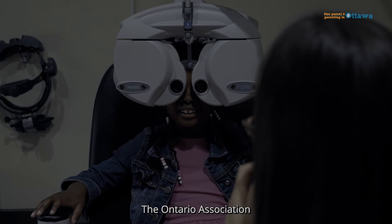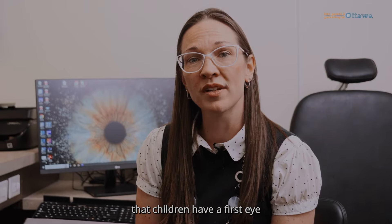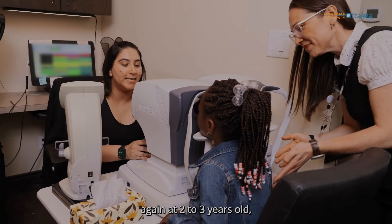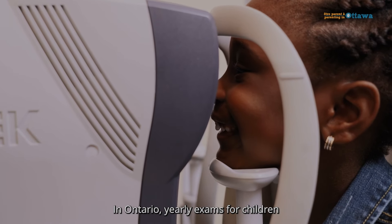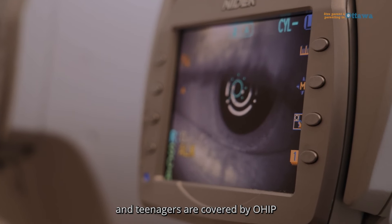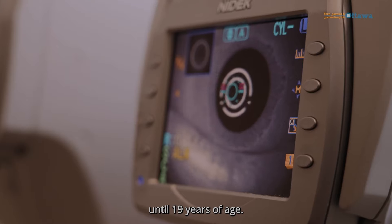The Ontario Association of Optometrists recommends that children have a first eye exam at six months old, again at two to three years old, and every year after that. In Ontario, yearly eye exams for children and teenagers are covered by OHIP until 19 years of age.